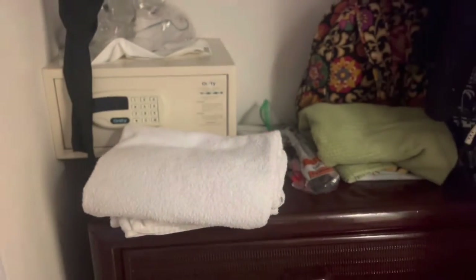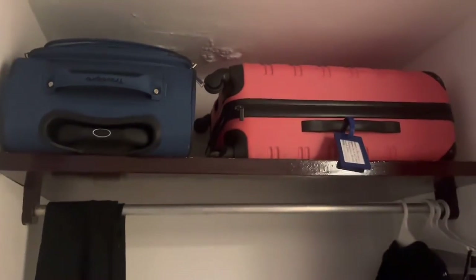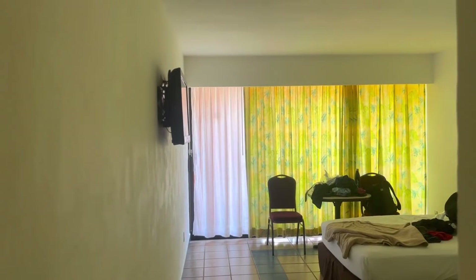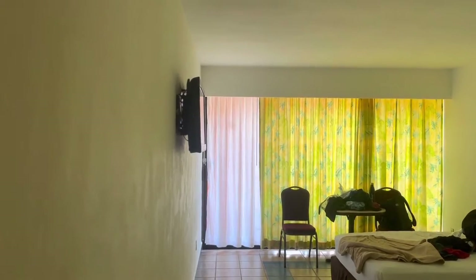This is where the bureau is, the safe, and of course this is where you can store your suitcases. And that's where the TV is. It's my bed over there and there's a little table and chairs. I'm not done unpacking yet but I will be soon.